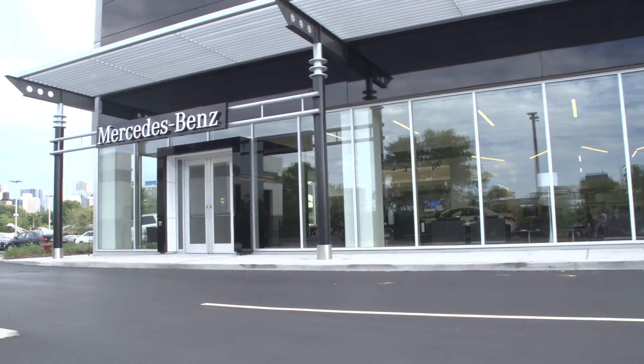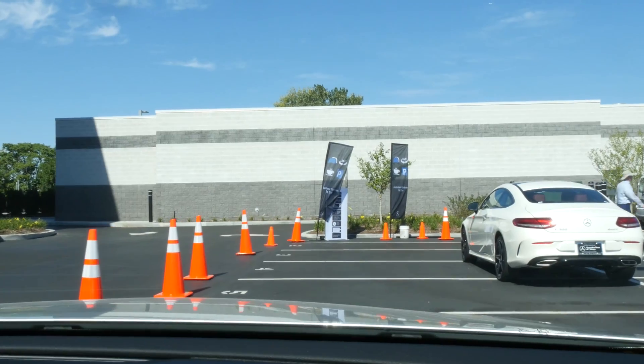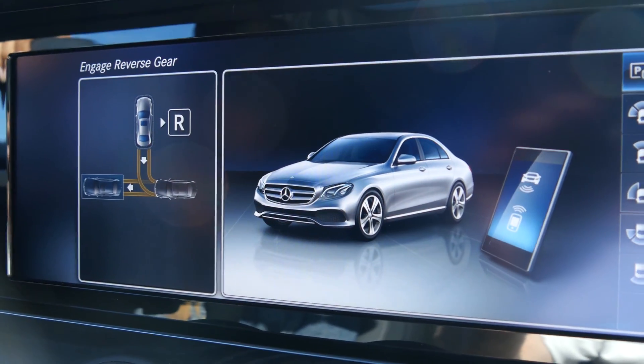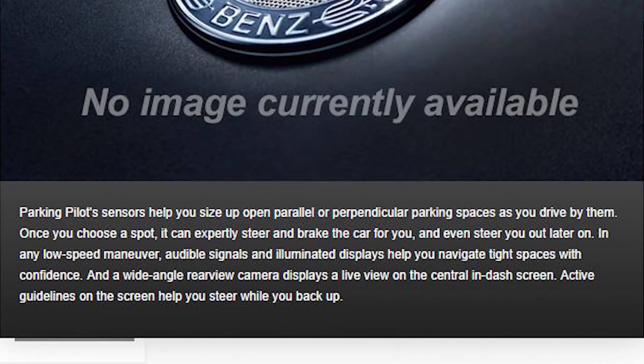I'm at Mercedes-Benz of Chicago today and I ran into this really cool demo that Mercedes-Benz is hosting here for their new self-parking feature called Parking Pilot. I was so impressed with this feature and I thought it was so cool that I decided to do a video to show you how it works.